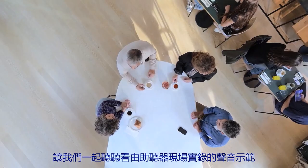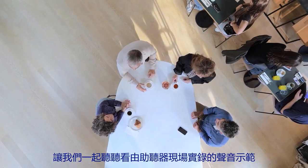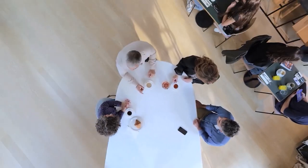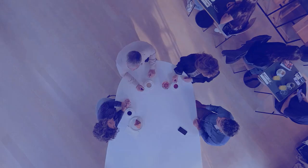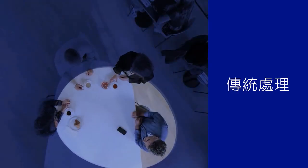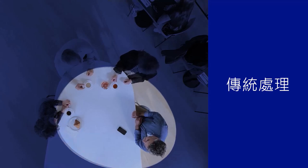Let's hear the following sound demonstrations recorded with real hearing aids. Traditional hearing aids process sound as one input and one output. This way of sound processing is limited, especially in noisy social situations.